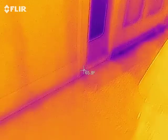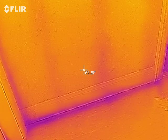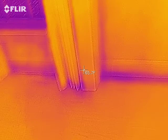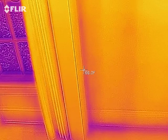Hi, this is Preston Sandlin with Home Inspection Carolina. I am using a FLIR infrared to show you what we're looking at — a perimeter wall here — and we can see where there's energy loss.